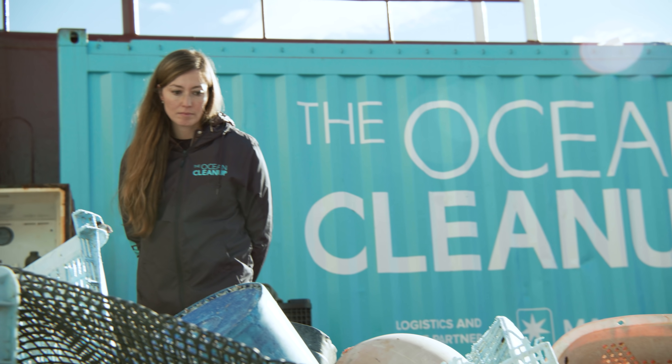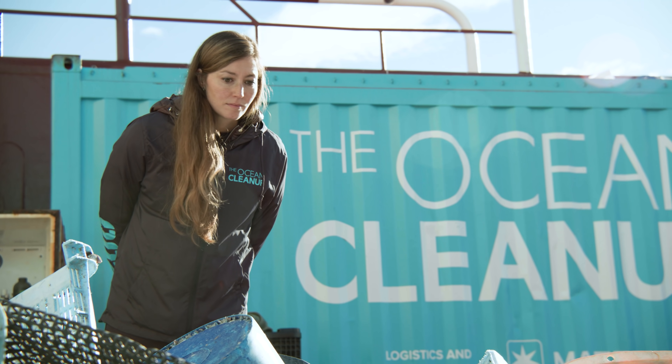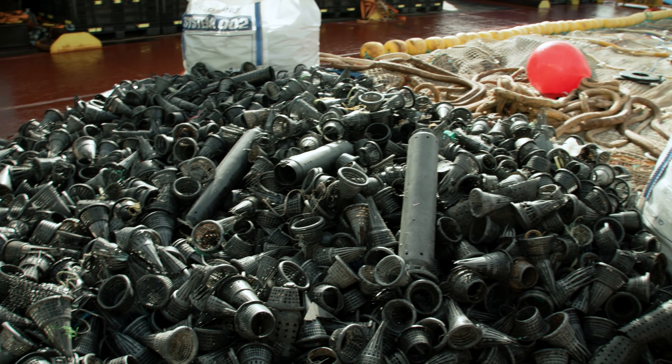We believe that this waste still has value and shouldn't be just thrown away, but repurposed. So what we will do with this plastic is we will recycle it and create new products.